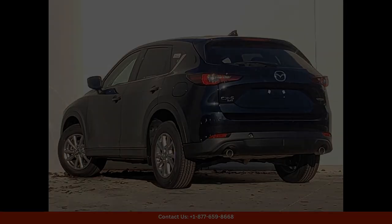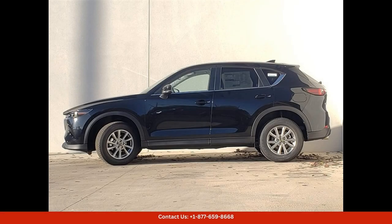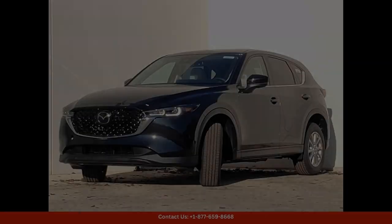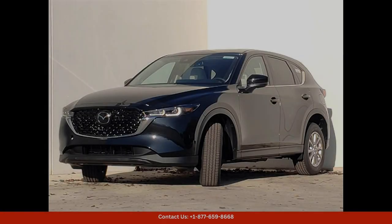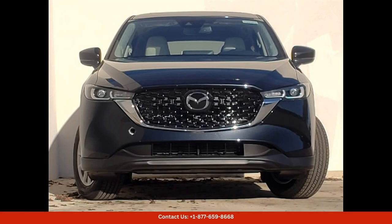Located in Austin, Texas, this Mazda CX-5 is the perfect choice for drivers who want a reliable and comfortable vehicle that also offers a touch of sophistication and style.